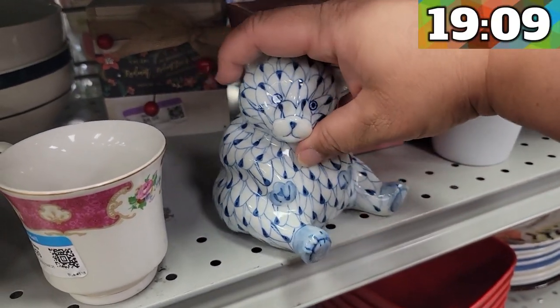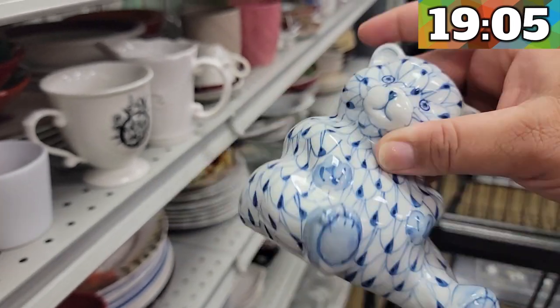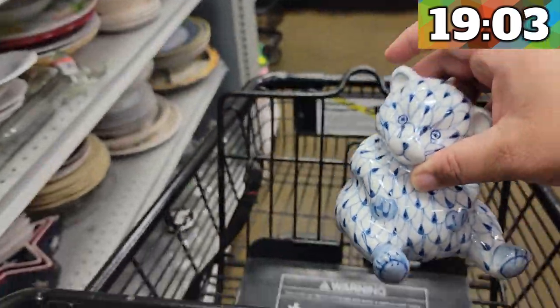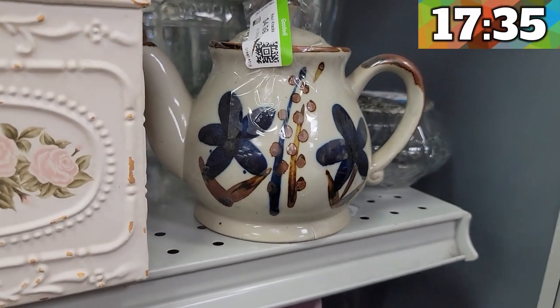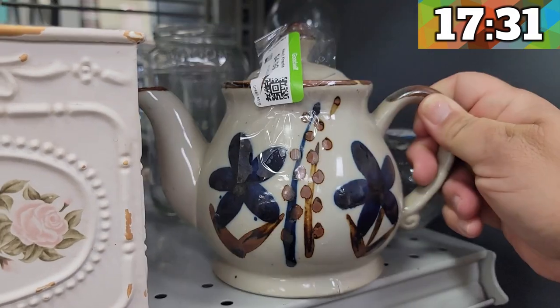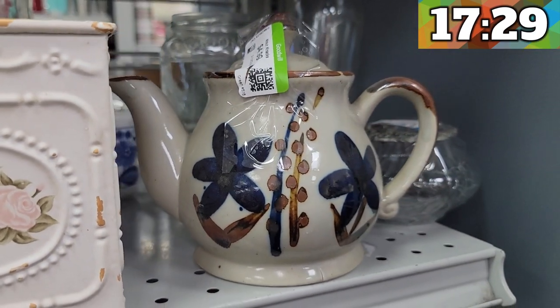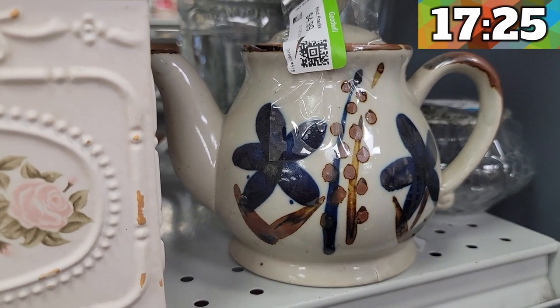First item in the cart is this Andrea by Sadek little ceramic bear figurine. This looks like a Tonala teapot but it's unmarked, and I'm not gonna pick up unmarked or unsigned ones — they just don't have as much value when they're unsigned.